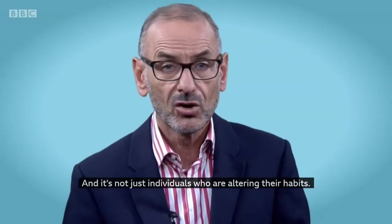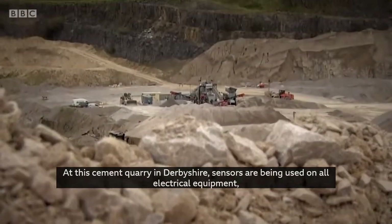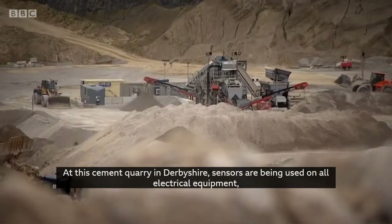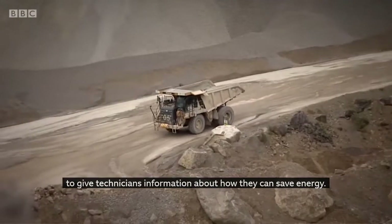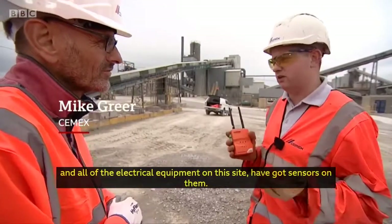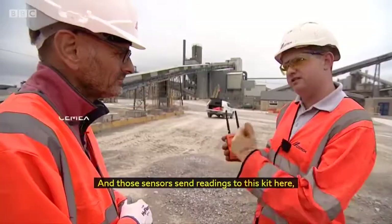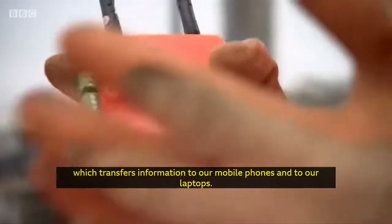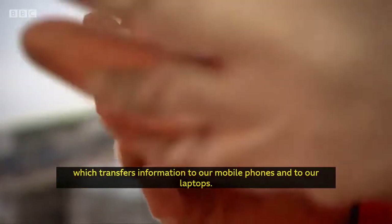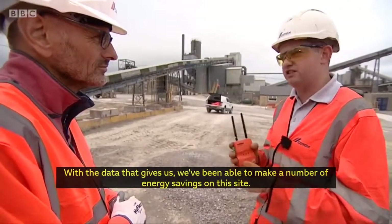It's not just individuals who are altering their habits — it's businesses too. At this cement quarry in Derbyshire, sensors are being used on all electrical equipment to give technicians information about how they can save energy. The conveyor you see behind you and all other electrical equipment at this site have got sensors on, and those sensors send readings to a kit which transfers information to mobile phones and laptops. With the data that gives us, we've been able to make a number of energy savings at this site.